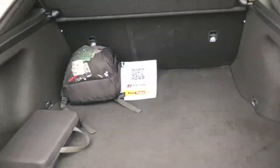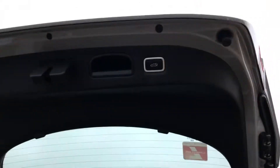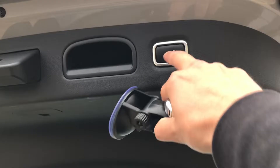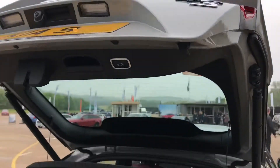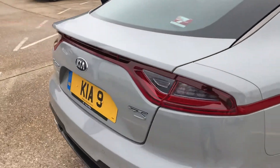If you do want to know about practicality, here is the boot and it's bloody big, basically, in short. Lovely electronic boot as well, which we like. Flashy, isn't it? Look at that. Nice.